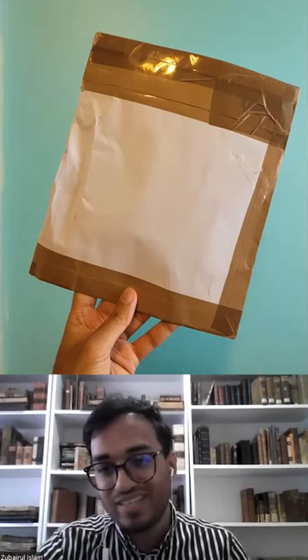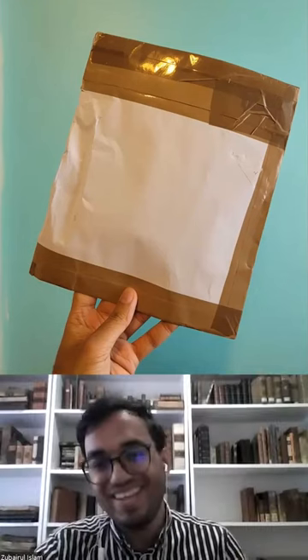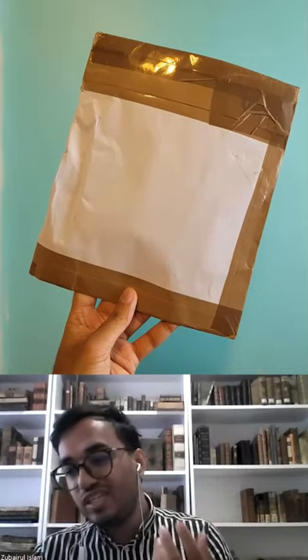Would you be surprised that somehow they were undamaged though? Yeah, I would be surprised too. And this is the sort of thing that can make or break your business as a bookseller. Packaging is key.